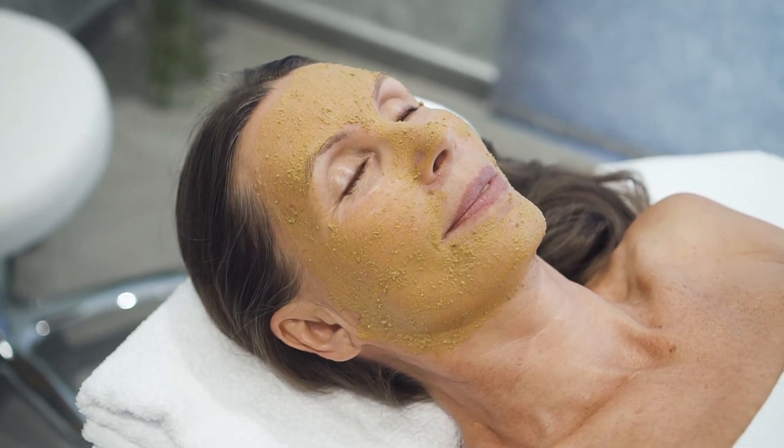I also recommend seeing a general dermatologist on a yearly basis for a full body screening to diagnose and treat any suspicious lesions. Aging gracefully and timeless beauty can be easily achieved with the right products, procedures, and knowledge. We're here to help you look and feel your best in your skin.